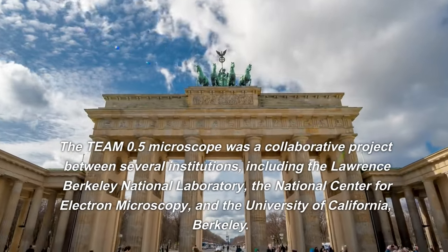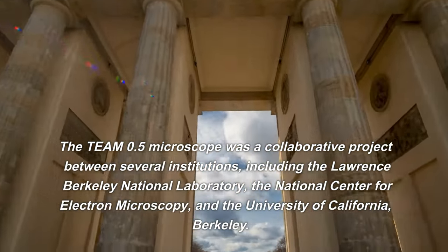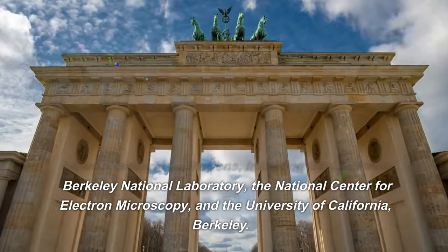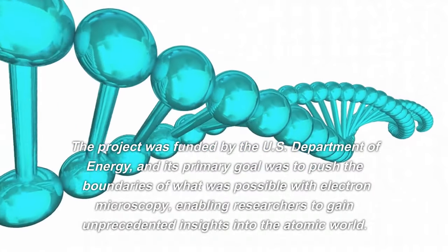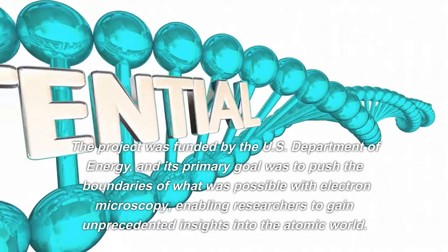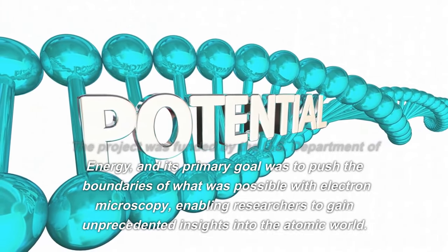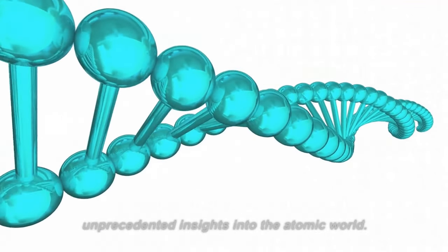The TEAM 0.5 microscope was a collaborative project between several institutions, including the Lawrence Berkeley National Laboratory, the National Center for Electron Microscopy, and the University of California, Berkeley. The project was funded by the U.S. Department of Energy, and its primary goal was to push the boundaries of what was possible with electron microscopy, enabling researchers to gain unprecedented insights into the atomic world.